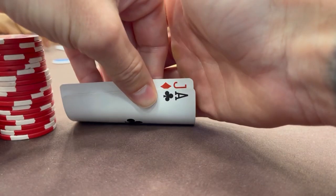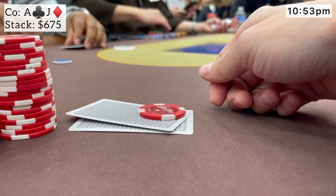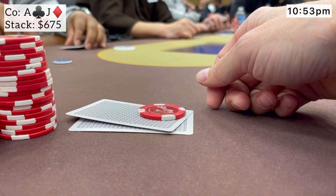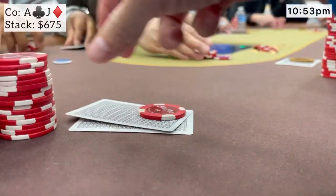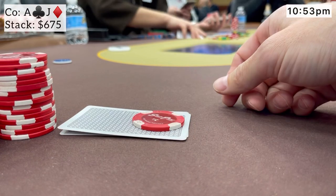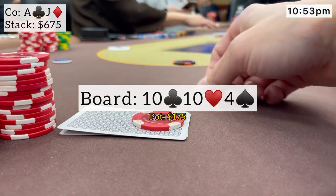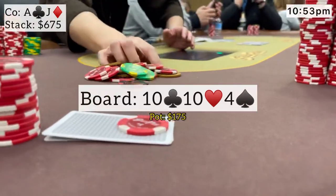Next, we look down at ace-jack offsuit from the hijack. We see a limp from under the gun, middle position makes it $15, and two players call. I'd rather fold or three-bet this hand multi-way, so I put on some pressure and make it $70 to play. Action folds back to the original raiser who makes the call. We go heads up to a flop of 10-10-4 rainbow. He checks, I bet about half the pot — $90 — he thinks for a bit and lets it go. The aggression is paying off early.